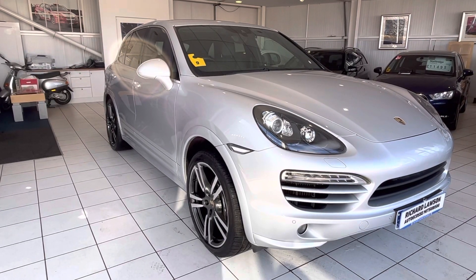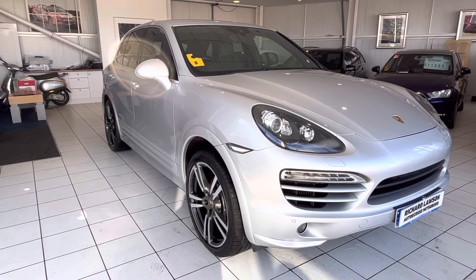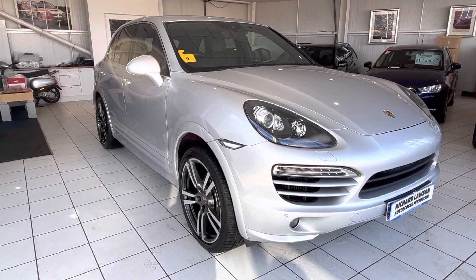Hi and welcome back to another video walk around. Today we've got this Porsche Cayenne 3 litre diesel V6 Tiptronic 245bhp automatic. Hope you enjoy the video.